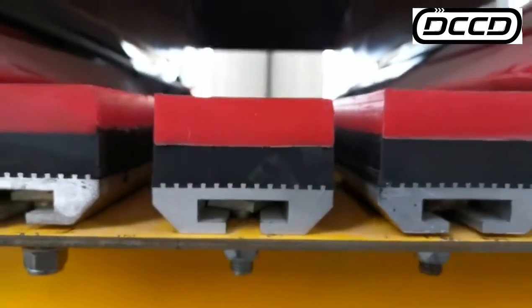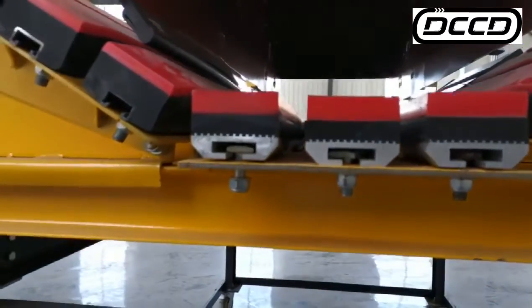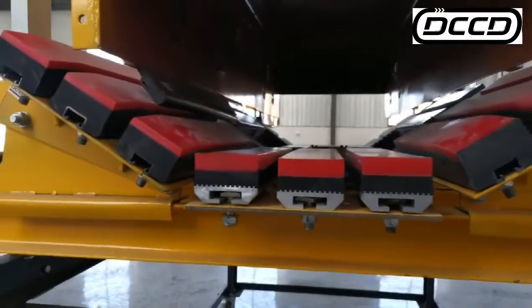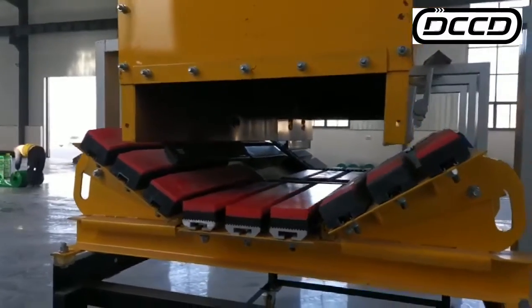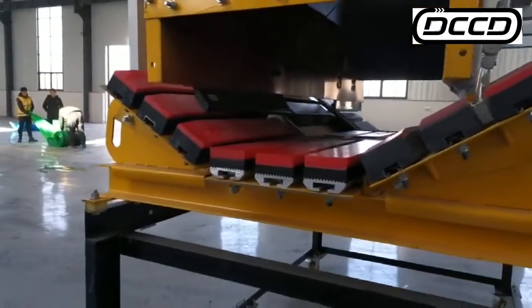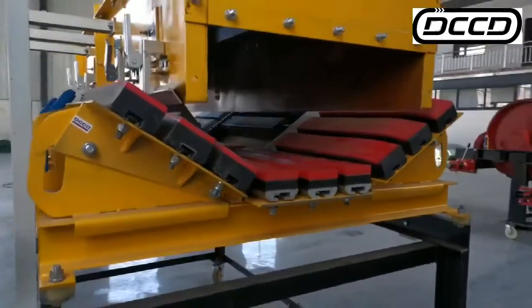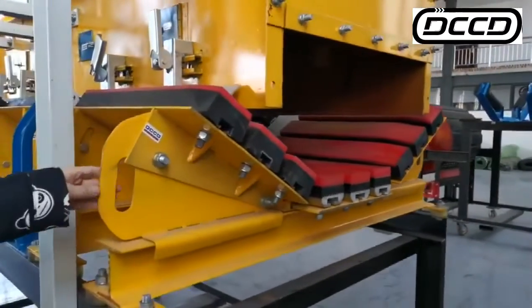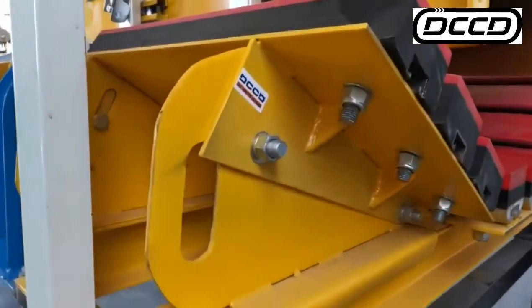Aiming at the problem that the working environment is narrow and the impact bars are not easy to replace, this medium impact bed is specially designed with a pull-out structure so that the impact bars can be pulled out and replaced very easily.